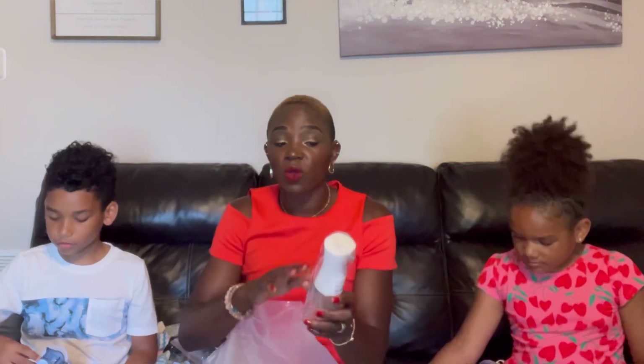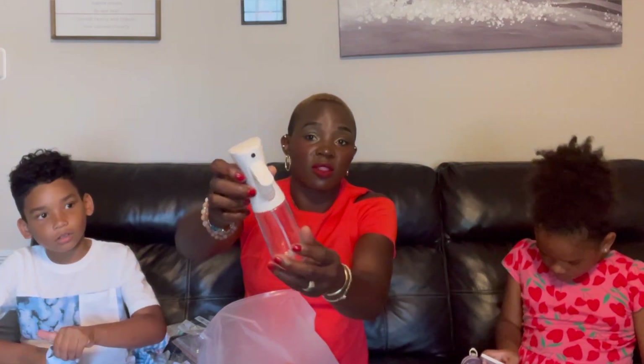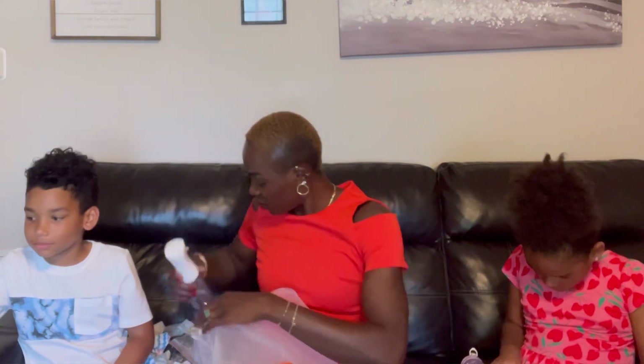This is an oil spray bottle. I bought this so that I can put my olive oil or vegetable oil in it and spray the pan when I'm making pancakes and stuff. With this spray bottle it's going to be so much easier. Instead of buying a spray bottle where the oil is already in it, I can have a refillable oil spray bottle for my cooking. That's why I got this one — it's really nice.